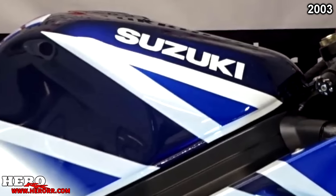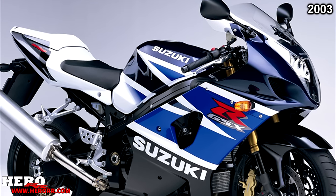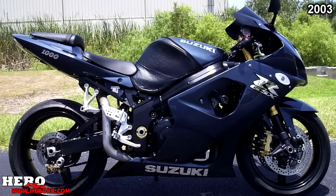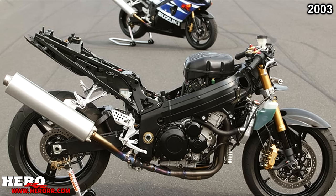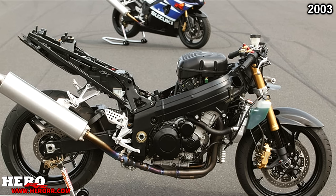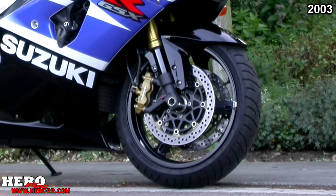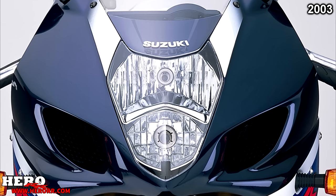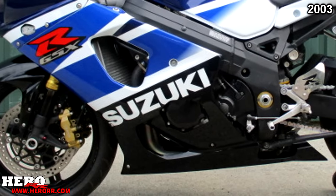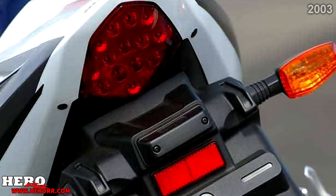Just when you thought the GSX-R1000 couldn't get better, Suzuki updated it with more power, better handling, and lighter weight for 2003. Physical dimensions stayed pretty much the same, but many internal parts were changed. The 988cc inline-four gained more power and torque with better throttle response. The frame was updated with ribs, and brakes were upgraded to 6-piston calipers. Headlights were mounted vertically to allow ram air intakes closer to center for more direct air. The entire exhaust system is now titanium, and the tail light replaced with LED.